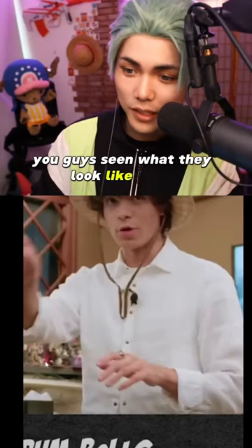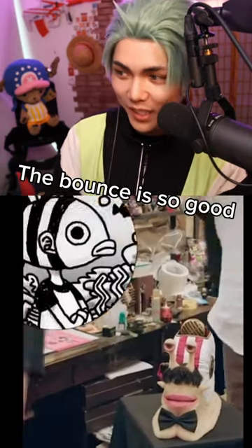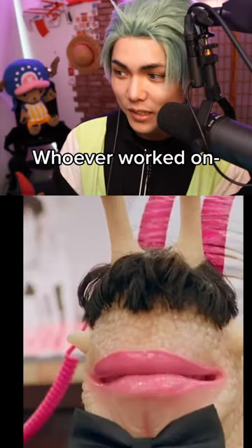Have you guys seen what they look like in the One Piece live action yet? The bounce — you guys can go check that out. The bounce is so good and the hair. Whoever worked on the Oh My God movie.